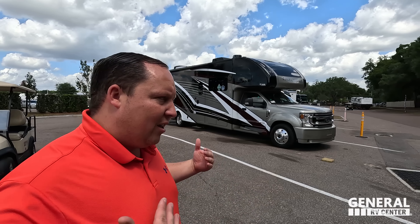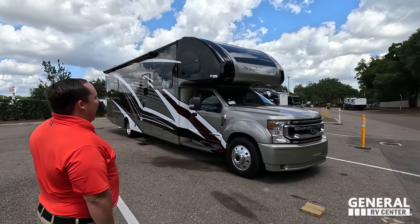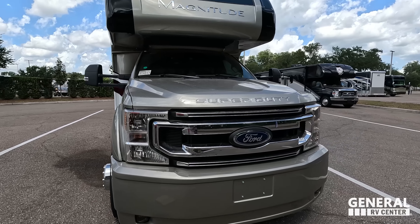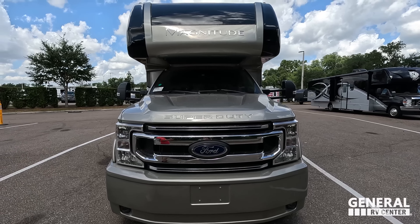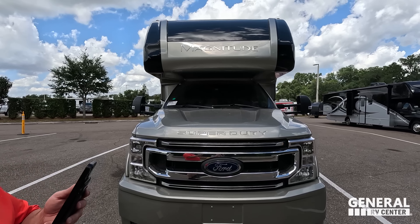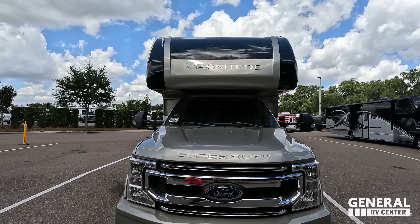Hey everyone again, welcome back to another video. I am super excited to be showing you guys this awesome Thor Magnitude — it's such a nice driving motorhome. Before I begin, I've got to say hi to Andrea. Hey Andrea! It's going good. I am super excited. I peeked inside and it's really, really cute. It really is — it's checking off so many boxes. The interior decor looks good and the chassis is badass. Let's begin.